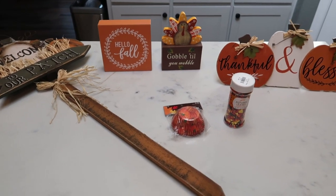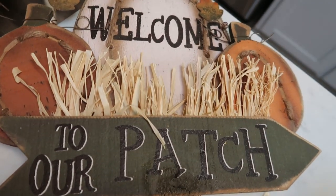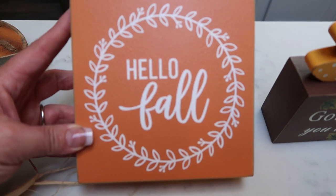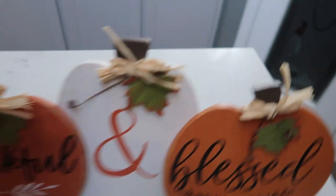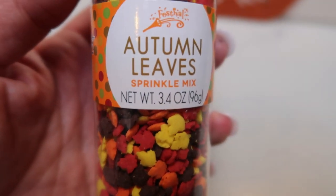Here is my haul from Hobby Lobby. I went to Hobby Lobby, TJ Maxx, and Big Lots. First, I got this really cute stake for my front yard that says 'Welcome to our patch.' Everything at Hobby Lobby that was fall was 40% off. I got this adorable 'Hello Fall' wood block for decoration, a 'Gobble Till You Wobble' centerpiece for Thanksgiving, a 'Thankful and Blessed' picture-frame-style decoration, some pumpkin cupcake liners, and really cute autumn leaves sprinkles for cupcakes.